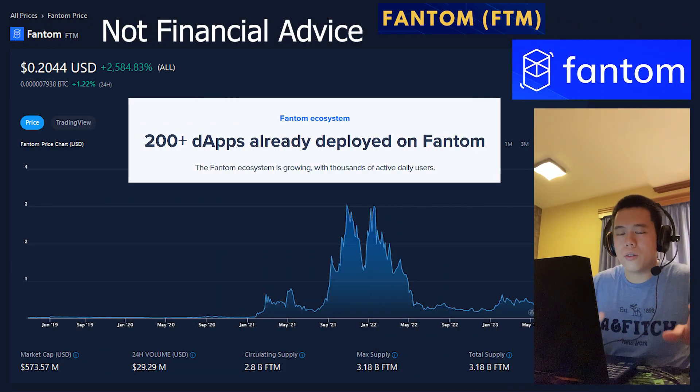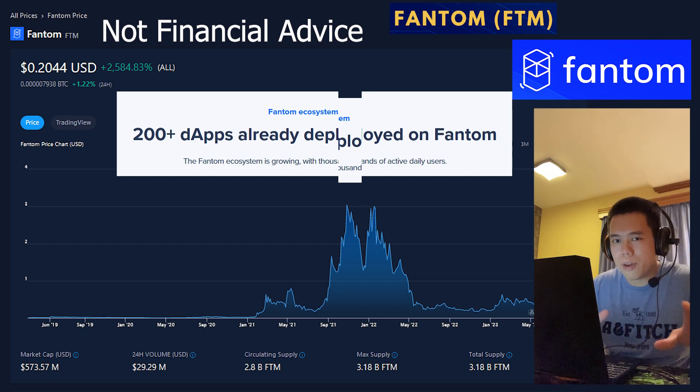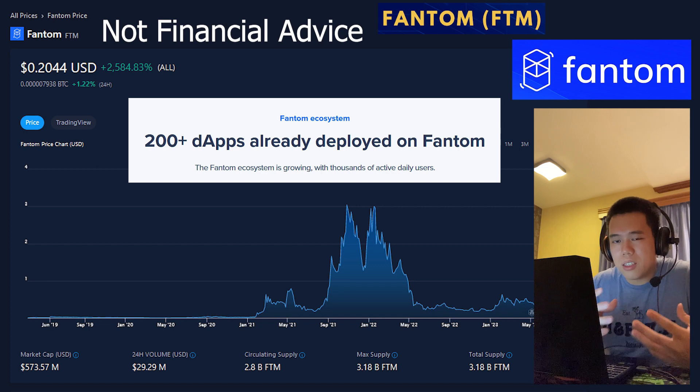It should be noted that currently there are already over 200 decentralized applications deployed on Phantom, which I think is very impressive, especially when I consider the relatively young age of Phantom. Despite its relatively young age, it has been able to accomplish so much already, and I think the ecosystem is fantastic — a true testament to just how amazing Phantom is.